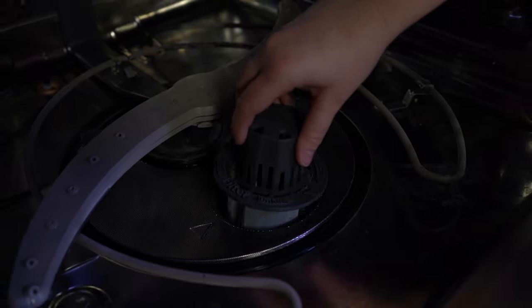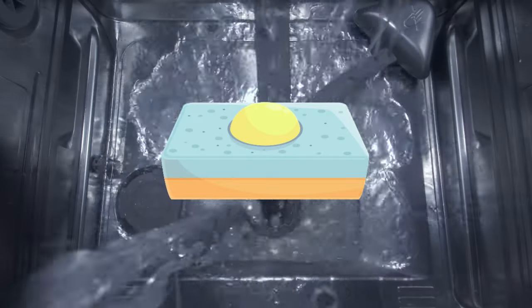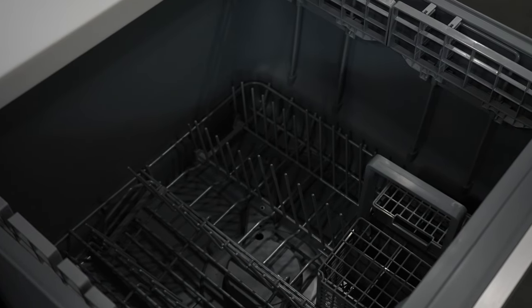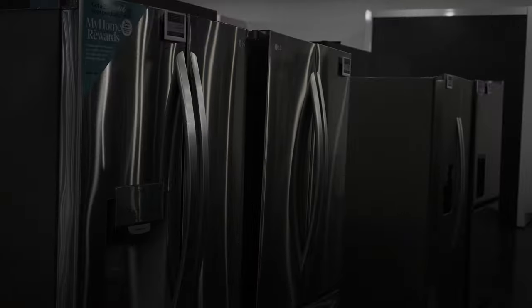Deadly sin number four: dishwashers. We've covered this in other videos — you need to clean the filters in the bottom of your dishwasher. If you don't clean those filters, it won't wash properly. If you have really hard water, make sure you run dishwasher cleaners through the machine periodically to get rid of mineral buildup. Your machine will last much longer when it's not clogged up with minerals.